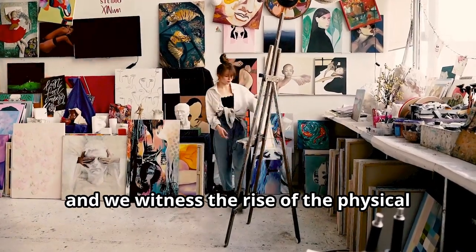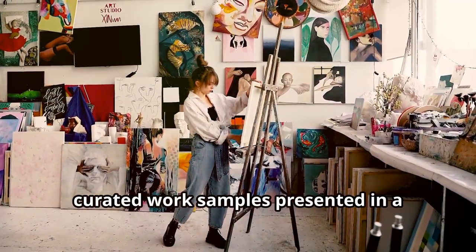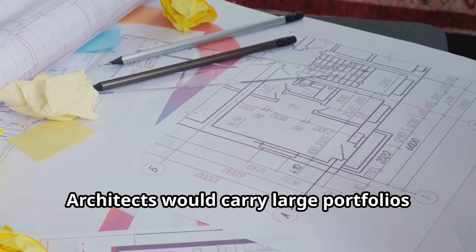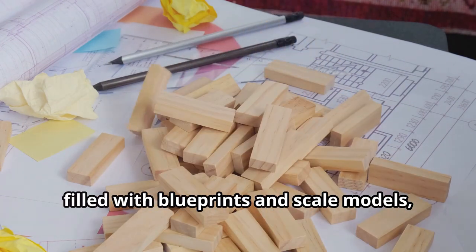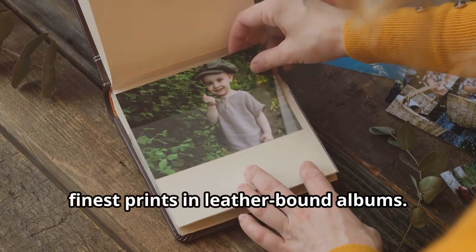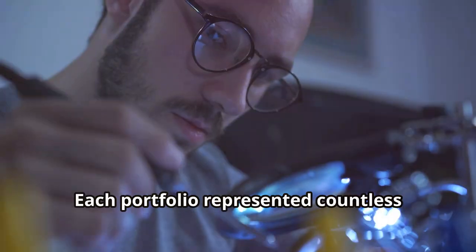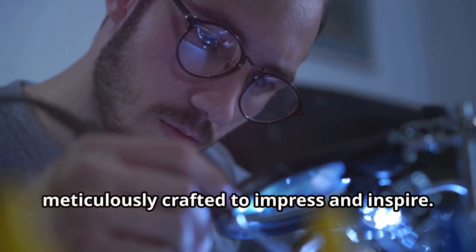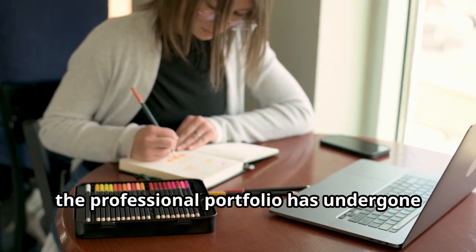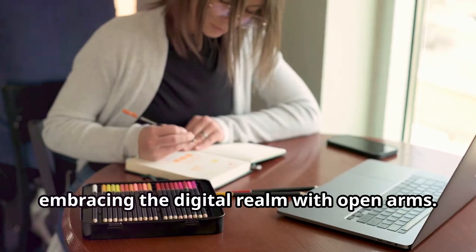Fast forward to the 20th century, and we witnessed the rise of the physical portfolio, a collection of carefully curated work samples presented in a physical format. Architects would carry large portfolios filled with blueprints and scale models, while photographers would showcase their finest prints in leather-bound albums. Each portfolio represented countless hours of dedication, meticulously crafted to impress and inspire.